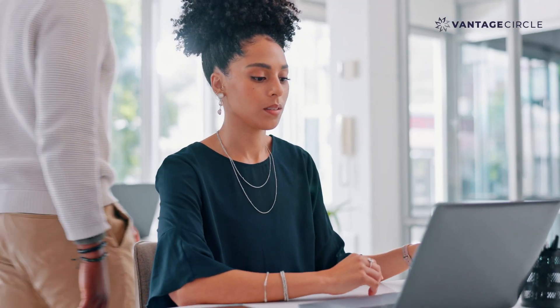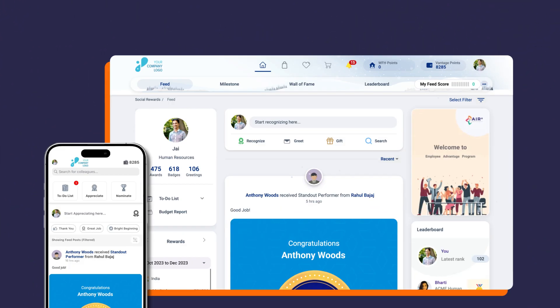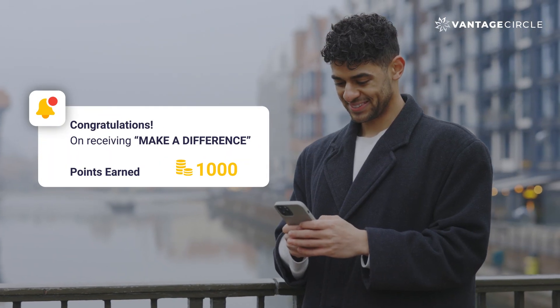Keeping employees engaged and motivated is not easy. But not for HR leaders who use Vantage Circle's award-winning Rewards and Recognition platform. Vantage Circle's R&R platform makes rewarding and recognizing employees a breeze, and its continuous enhancements have made HR's life even better.